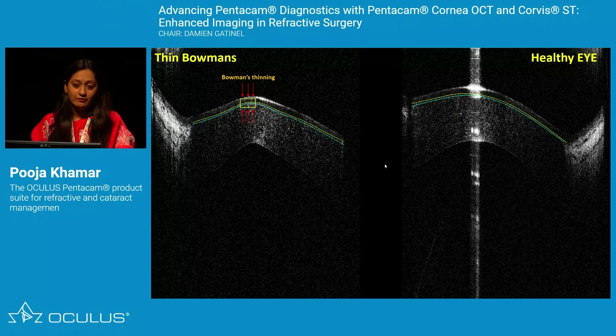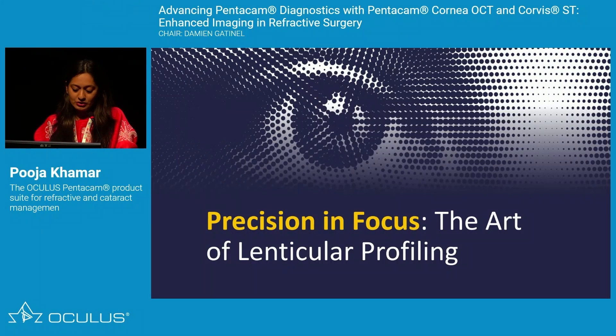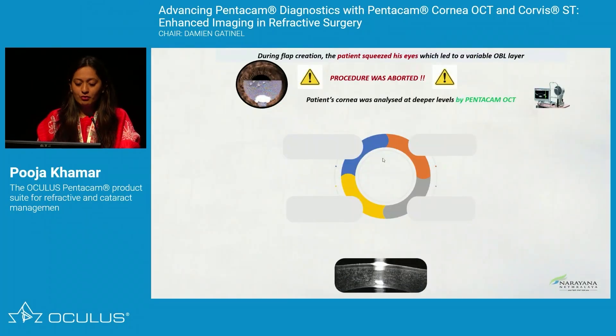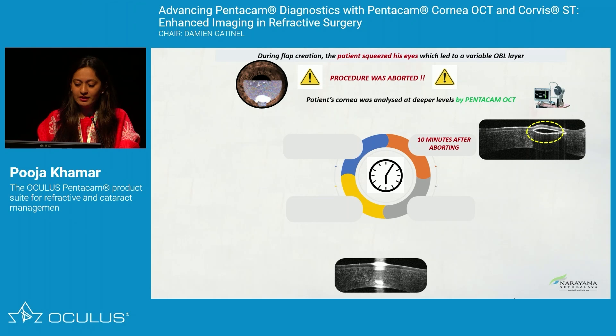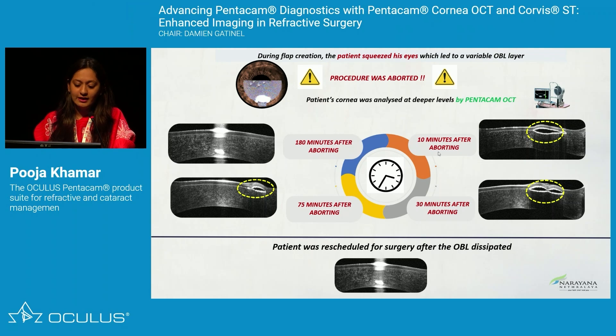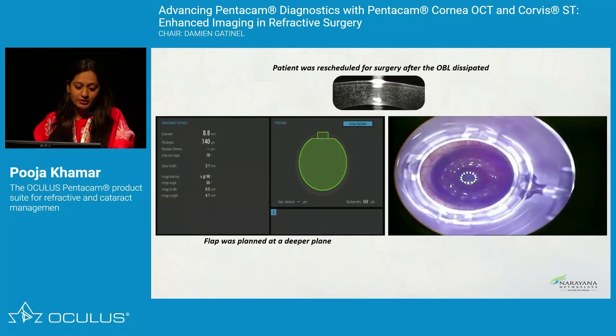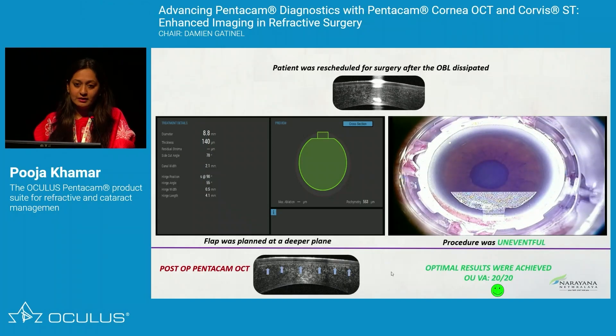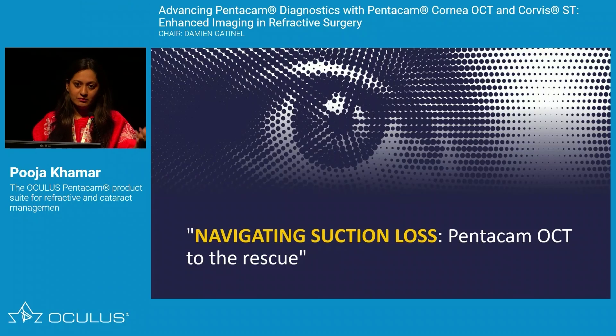OCT helps identify the shape of the lenticule, and more than that, it guides management of intraoperative suction loss. In one case, during flap creation the patient squeezed their eye causing suction loss. An OCT showed an entrapped gas bubble that started disappearing, allowing us to find the right time to reschedule — rescheduling with a deeper cut, not the same. Postoperatively, there were no surprises and a good even flap confirmed with OCT navigation.